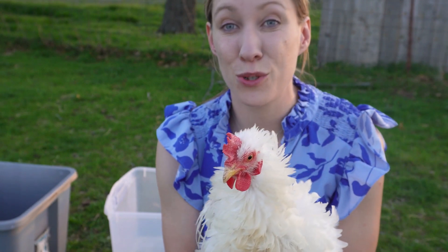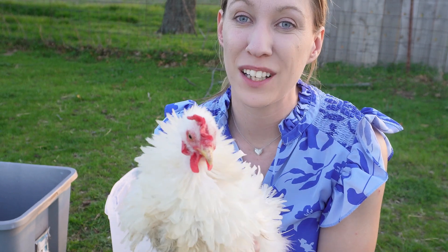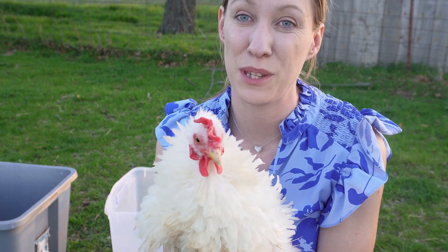She is extremely dirty and she came to me that way. We're going to see if some little TLC can help this poor girl.